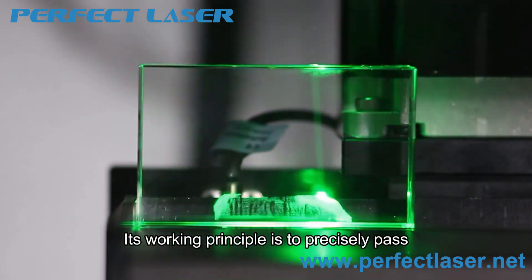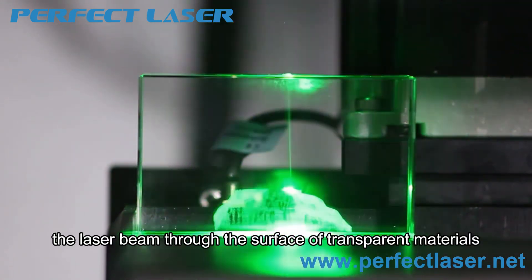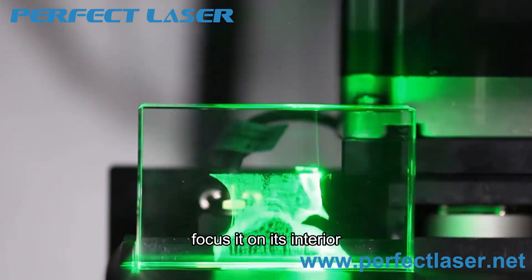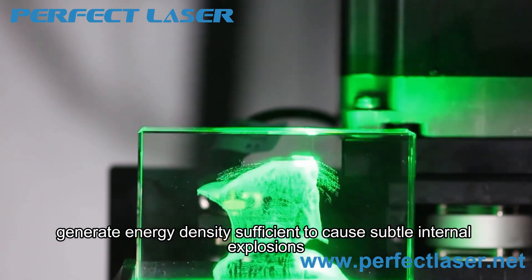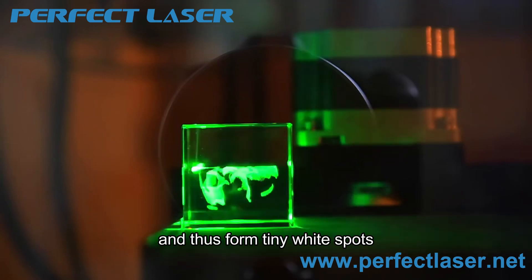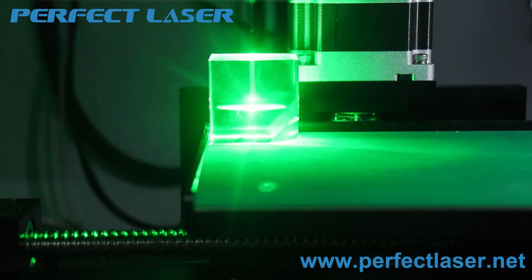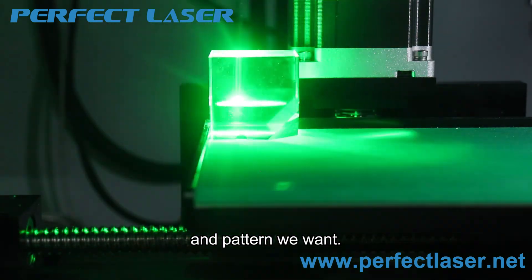Its working principle is to precisely pass the laser beam through the surface of transparent materials such as glass and crystal, focus it on the interior, generate energy density sufficient to cause subtle internal explosions, and thus form high-precision white spots. By moving the light spot at high speed and in a regular manner, these white dots can be combined into the shape and pattern we want.